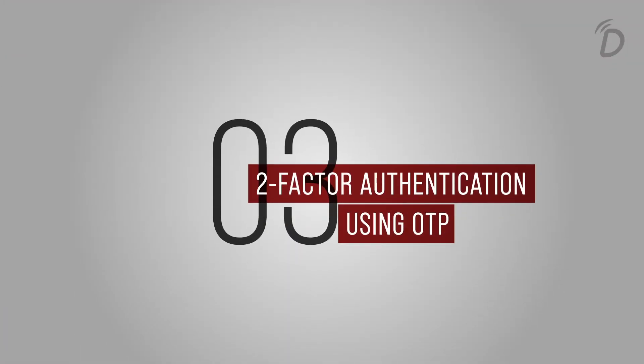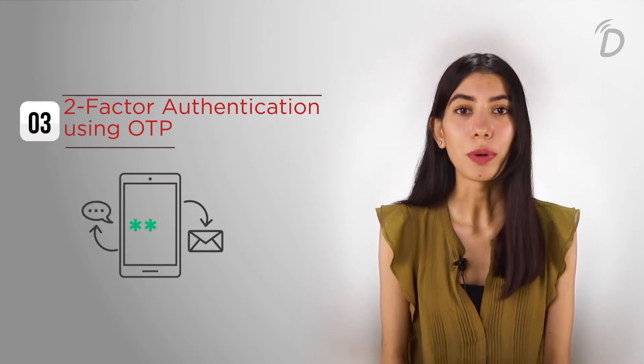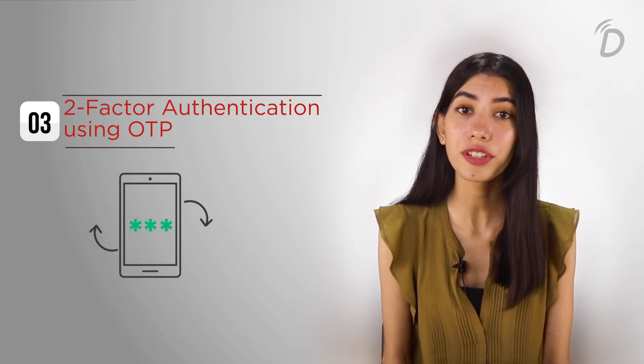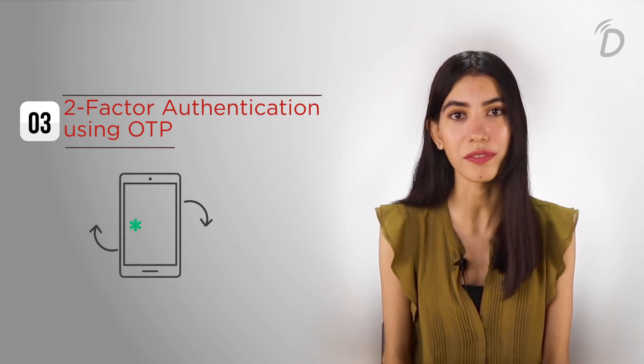Point number three: two-factor authentication via OTP. This can be done in two ways — via emails or phone numbers. This point makes sure that your users are the only ones logging into your platform and no third person, hence making your data extremely secure on the virtual event.